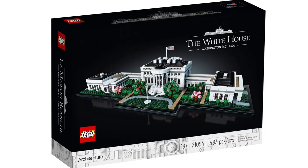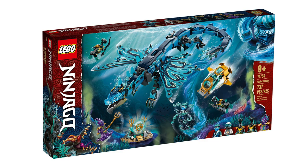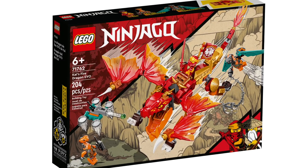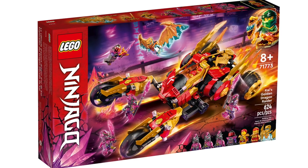Only one set is potentially retiring in Architecture — the LEGO White House. Next, moving into Ninjago, these are retiring by the summertime: Zane's Titan Mech Battle, Water Dragon, Hydro Bounty, Ninja Dragon Temple, Kai's Fire Dragon Evo, Zane's Golden Dragon Jet, and Kai's Golden Dragon Raider.